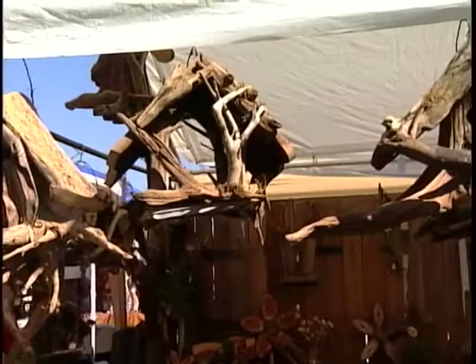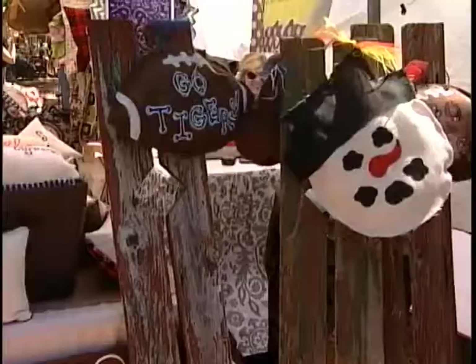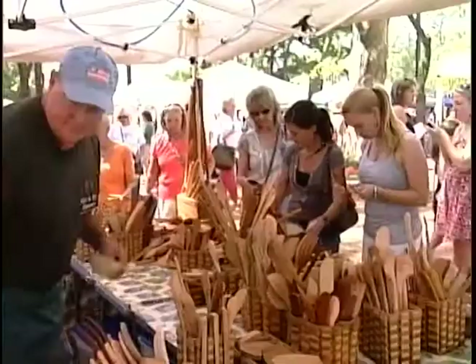As you walk through the festival grounds, you'll see some very unique items: handcrafted driftwood birdhouses, stone clay pottery, and stuffed sports pillows.